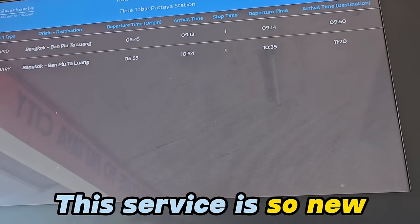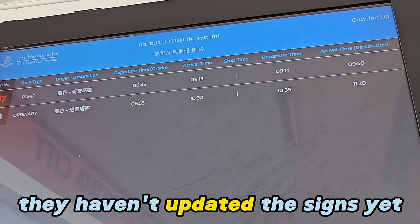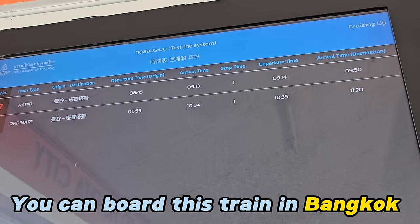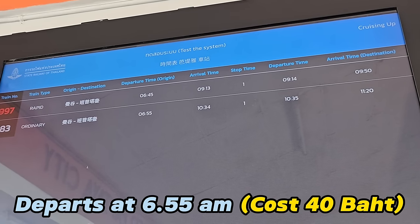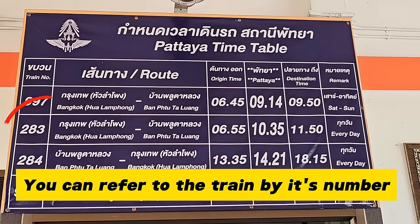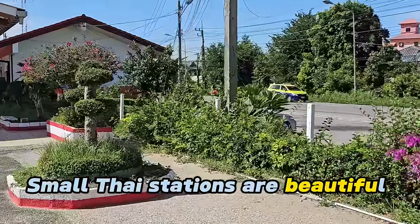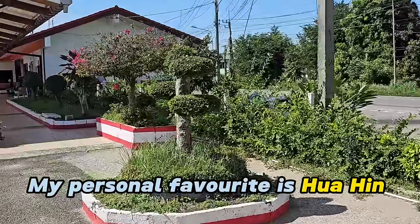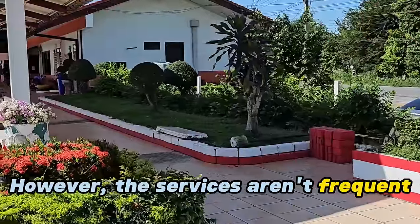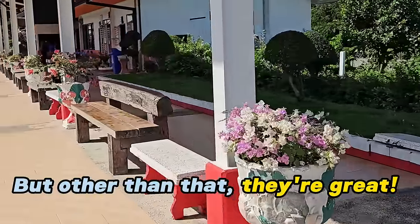This service is so new they haven't even updated the indicator boards yet, but don't worry — this train starts in Bangkok so you can pick it up from there. That is train 283 that I'm going to get. I do love these small Thai railway stations; they're quite often like this one, quite beautiful really. Funny thing, they don't have very many trains, but other than that they're really great.